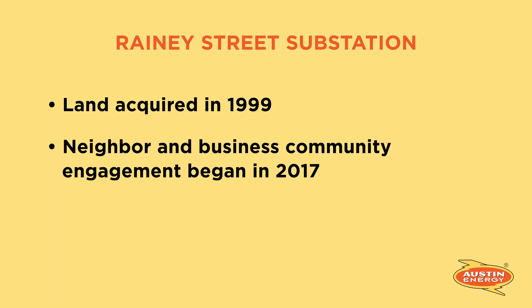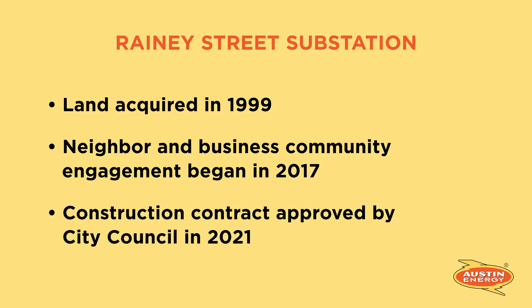We started working with the community in 2017. Then in July of 2021, the Austin City Council approved our construction contract which allows us to start building. We're so excited to be starting construction on the Rainey Street substation.